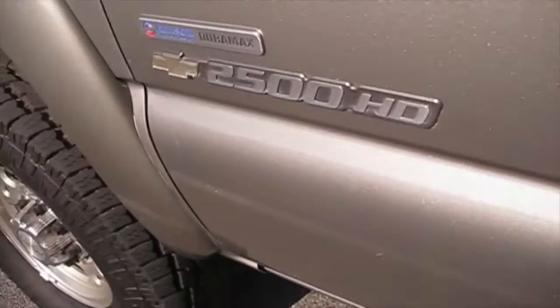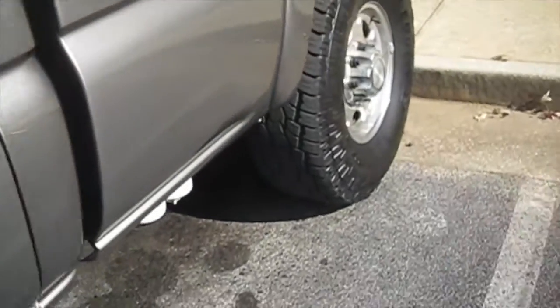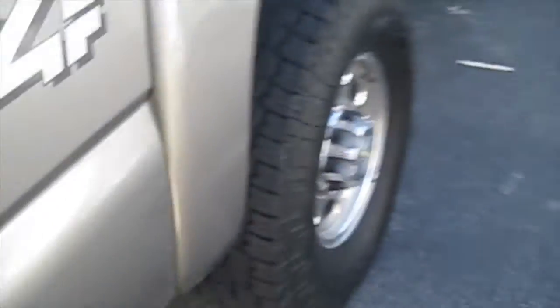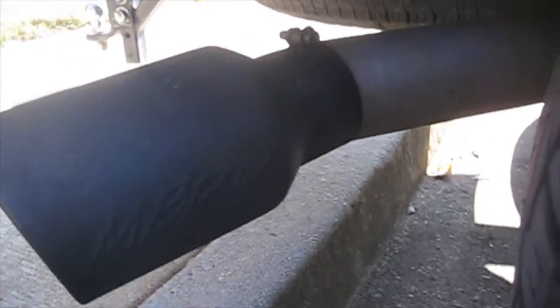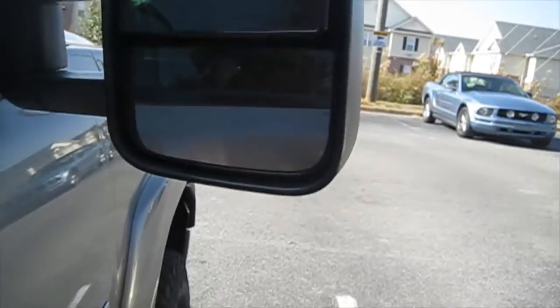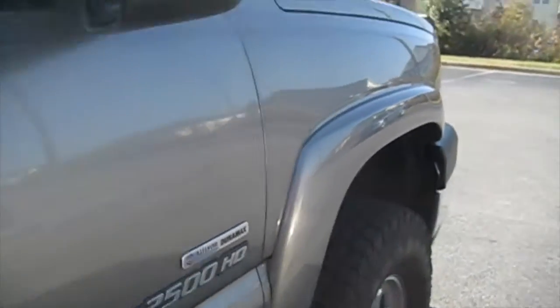Looking outside, the door moldings have been removed. It's got stock wheels with 285 Toyo Open Country AT's. There's a good view of the exhaust — 4-inch downpipe back, Diamond Eye 6-inch MBRP, with the tip painted. The truck is still mostly stock-appearing with tow mirrors on both sides and turn signals.